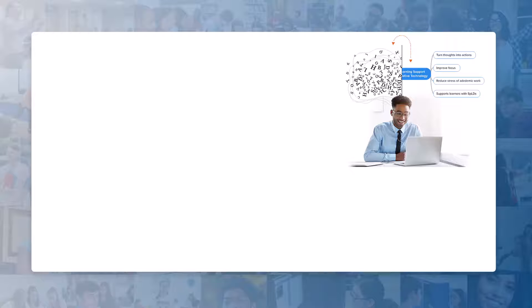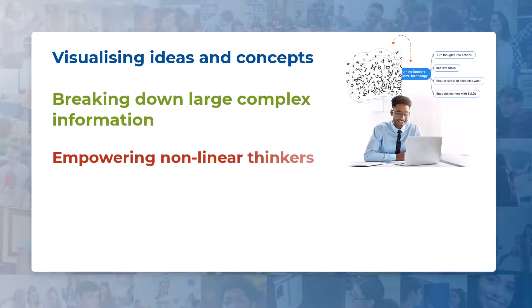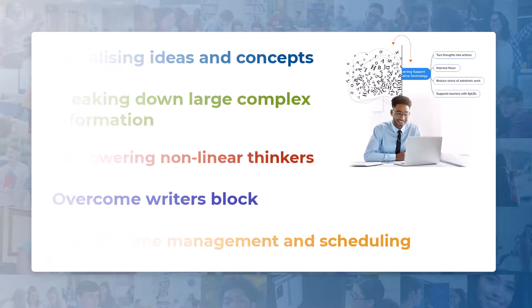It helps by visualizing ideas and concepts, breaking down large, complex information into smaller, more manageable chunks. It empowers non-linear thinkers, overcomes writer's block or blank page syndrome, and helps to simplify time management and scheduling.